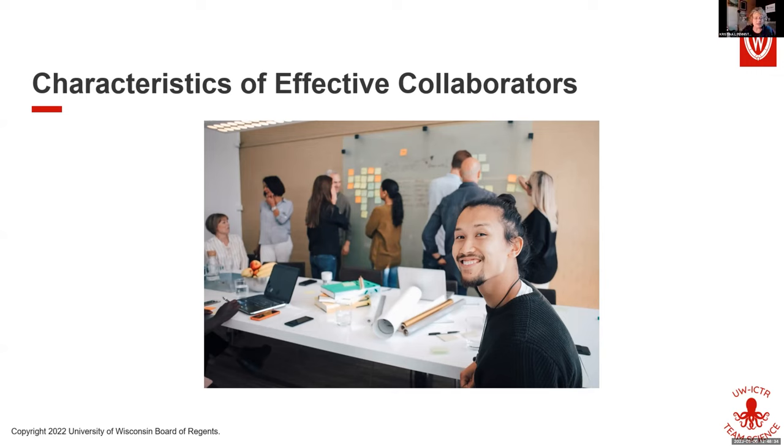So you're asking for the attributes of a good collaborator — yes, thank you Chris. What is it that those people bring to the table?